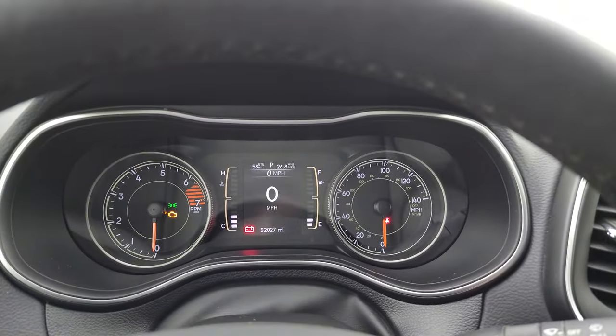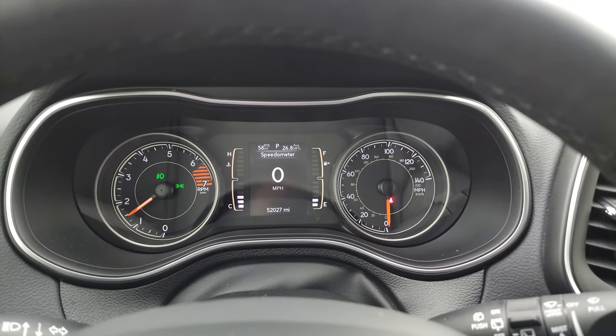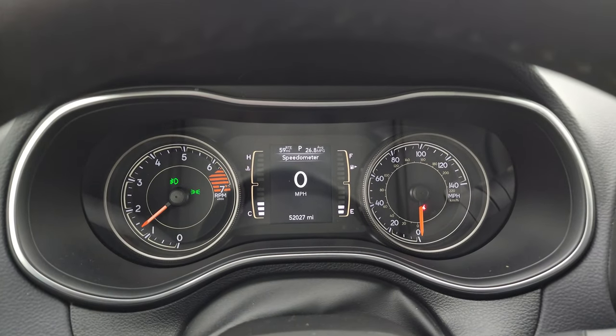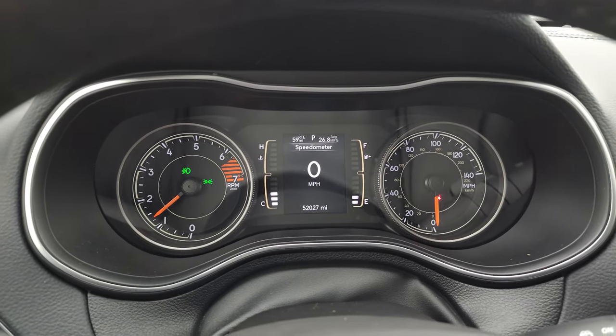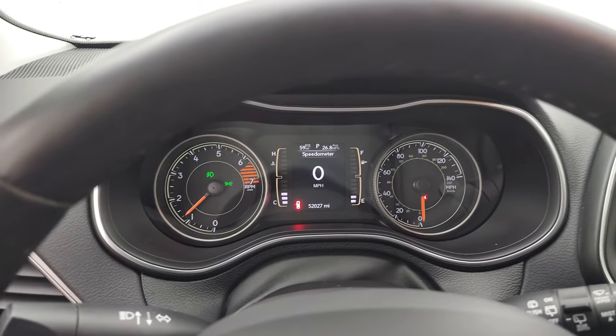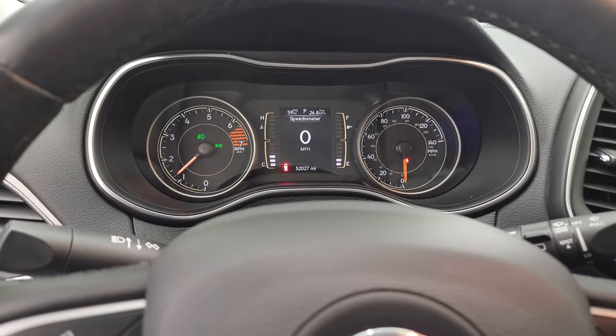Let's start it up and take a look under the hood. Starts right up — no check engine lights or anything like that. Miles per gallon average 26.8, which is pretty good. Now let's go take a look at the lights and under the hood.